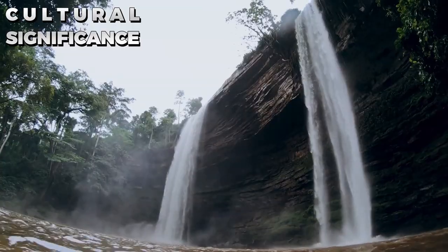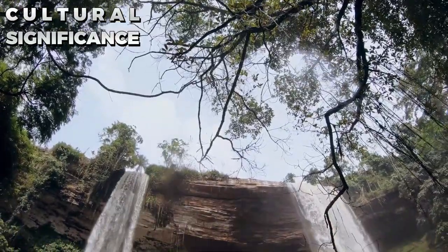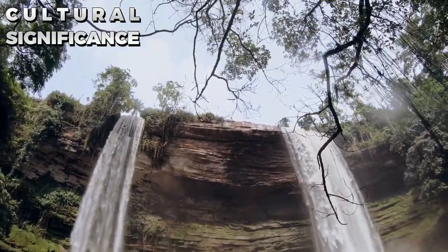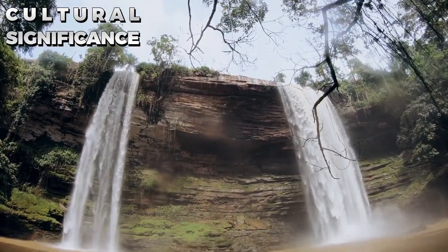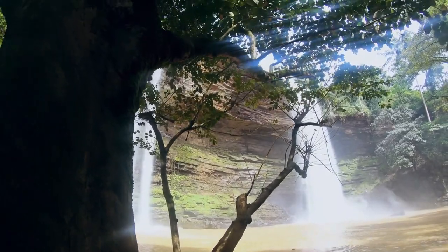If you enjoyed learning about the Umbrella Rock in Ghana, you might also be interested in watching a video on The Devil's Pool, the world's most dangerous tourist site located at the edge of a 100-meter waterfall. Click on the video on your screen to watch it. Thank you for watching and we'll see you in the next one.